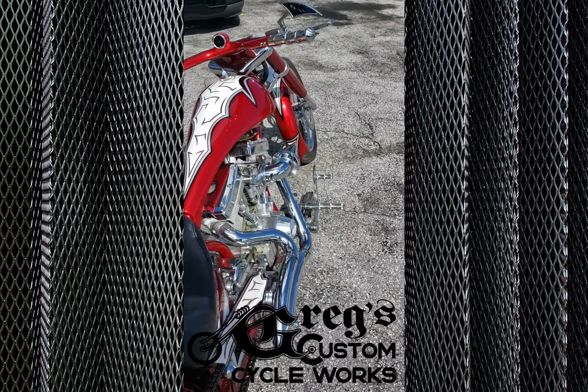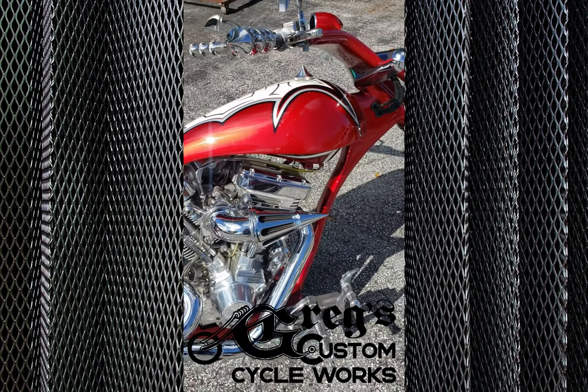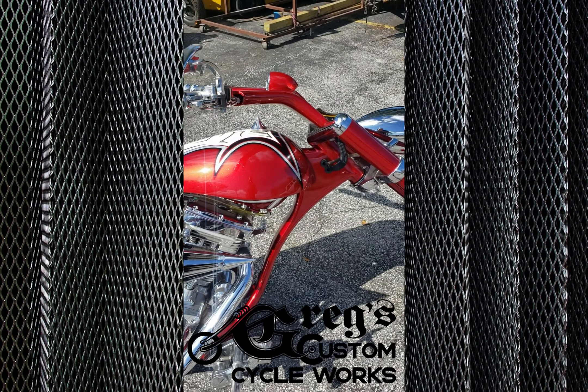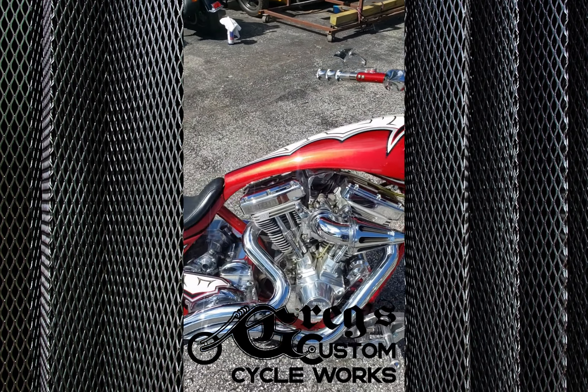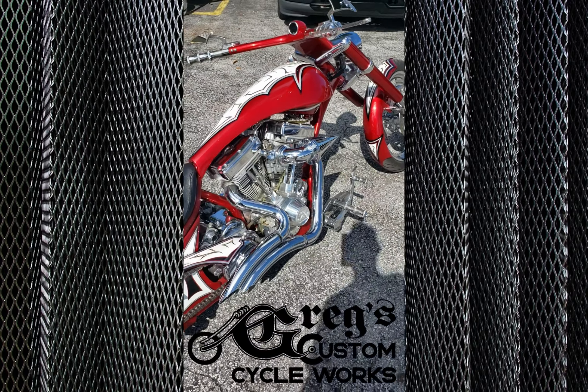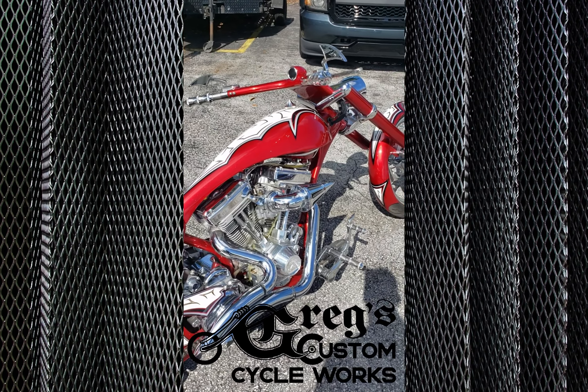Really a nice, clean, all-together package bike. The customer is just losing interest and wants to move it — he has over $50,000 invested in it. He knows he's not going to get that back, so he'd like to get a portion of it back. That's it for the Big Bear chopper sled.